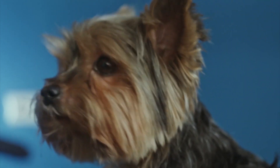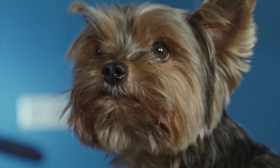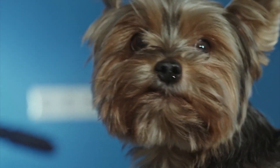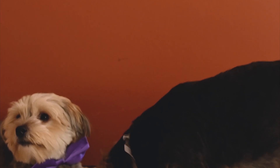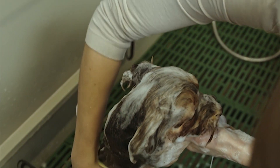Yorkshire Terrier dog is a small breed of dogs. We usually know them as famous companion and domestic dogs. The height of Yorkshire Terrier is about 8 to 9 inches. Their weight is 4 to 6 pounds and their lifespan is 12 to 15 years. They have very smooth, big and shiny hair which comes in different colors such as golden, white, and bronze.